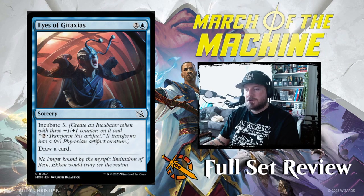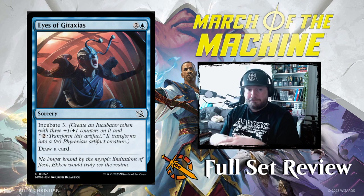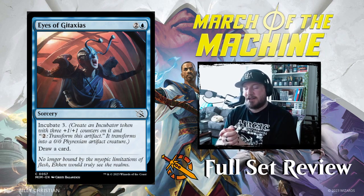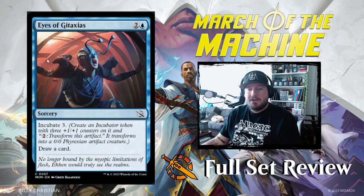Eyes of Gitaxias is next: two and a blue for a sorcery — incubate three, draw a card. That's not bad. It's hard to tell how powerful the incubation system is going to be. I've seen a little bit of this set played thanks to our lovely neighbors Loading Ready Run, who did their pre-pre-release last weekend. The Phyrexian artifact creatures seem like they're going to play a big role, but we haven't seen enough gameplay to justify that as a grand statement. It's sorcery speed, which is a bummer — it'd be nice to play this at instant speed at the end of your opponent's turn.